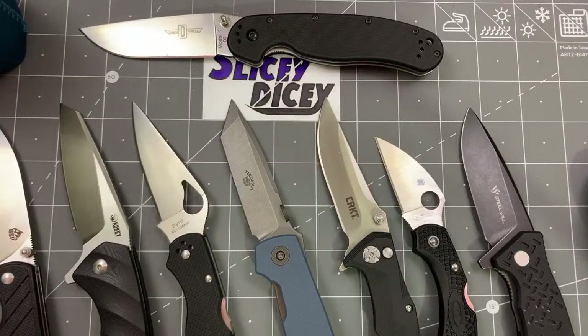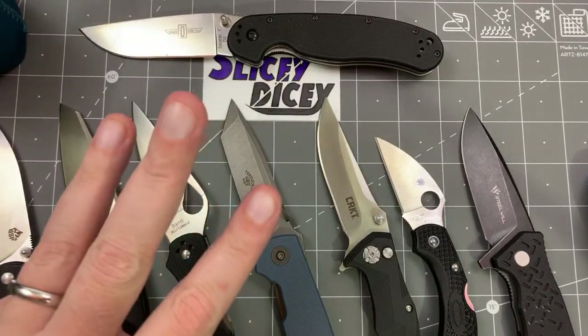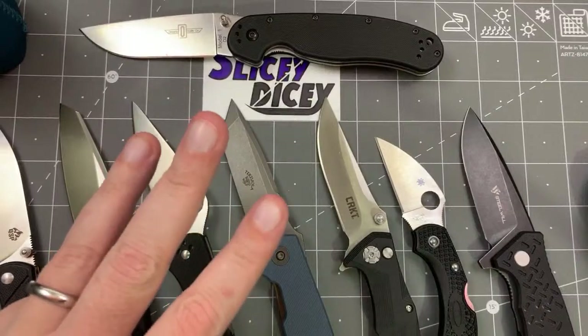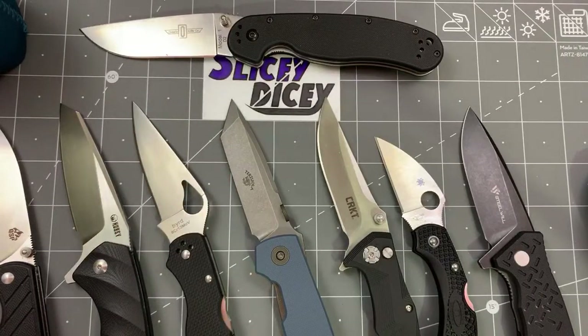I think Eddie Murphy has enough money to never do anything ever again. He'd mentioned before on Comedians in Cars Getting Coffee that he wanted to, and then Netflix threw $70 million at him. Seven zero million dollars for one special. Chappelle got — I think Chappelle got $20 million for three specials. Eddie Murphy got $70 for one. What's the sliciest knife I own? The TRM Atom would be up there pretty high, or one of my Civivis with the really super thin behind the edge.